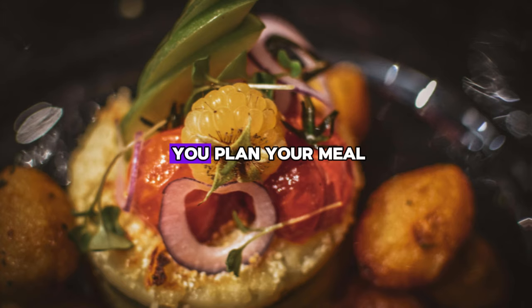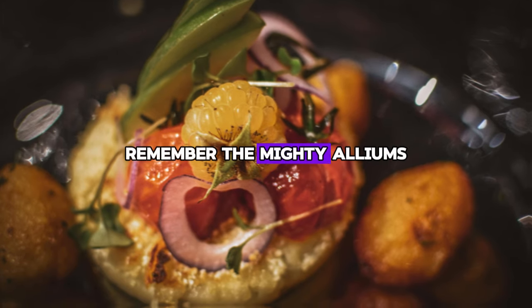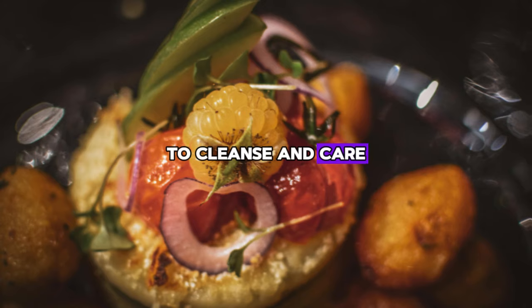So the next time you plan your meal, remember the mighty alliums and their powerful punch to cleanse and care for your liver. Whether it's adding garlic to pasta, onions to salad, or leeks to soup, these small additions can make a big difference in liver health.